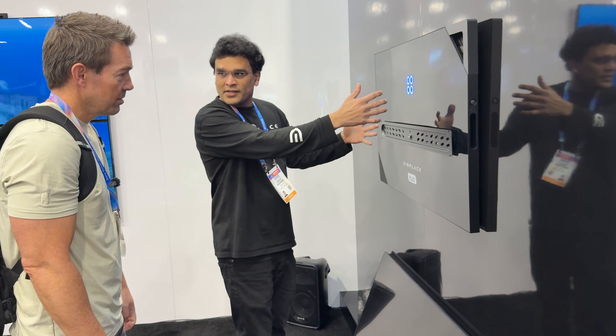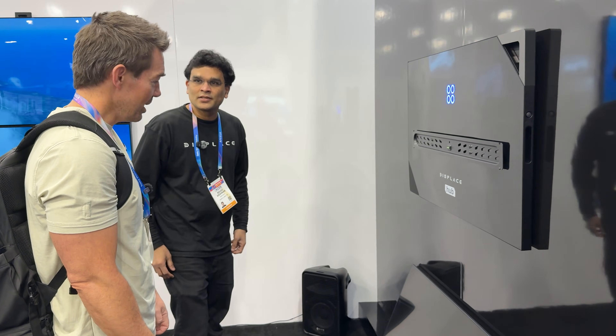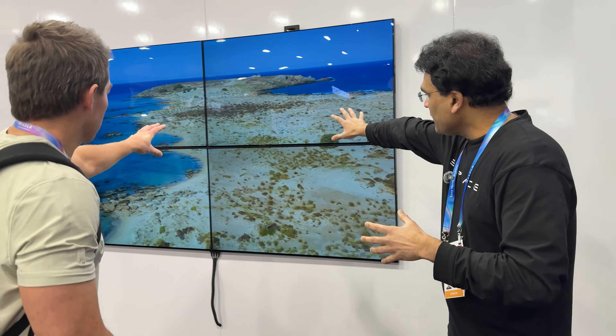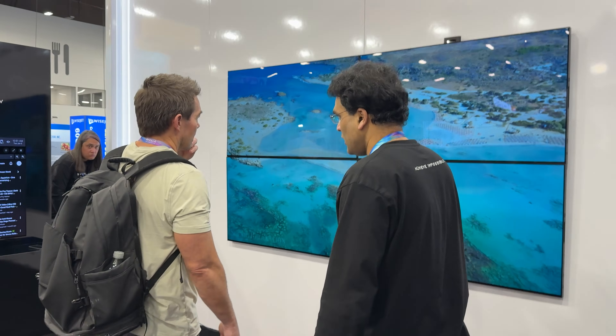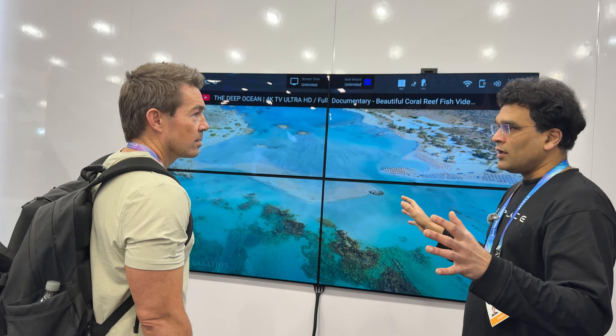Your existing TV can get power from this, so you don't have to think about power ports — it's completely wireless. You just plug your old TV into the power bank right here. This is four screens — this is the Displace Wall we're introducing. Traditionally, video wall installation at trade shows takes 10 to 12 hours with five people because you have to drill holes, level them, connect controllers, wires, and build fake walls.